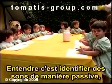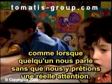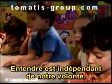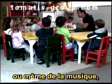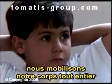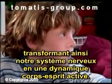To hear is to identify a sound passively, as when we hear someone talking to us yet we pay no attention to what's being said — we hear even if we don't want to hear. Now listening requires a motivation, a desire to listen. The moment we decide to listen to a speaker or even music, we engage ourselves. We mobilize our body and shift our nervous system to an active body-mind dynamic.